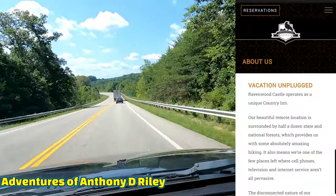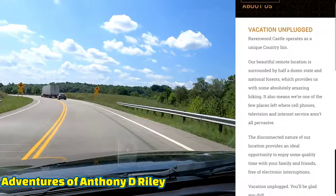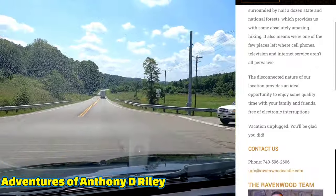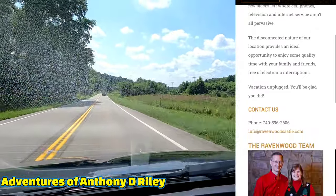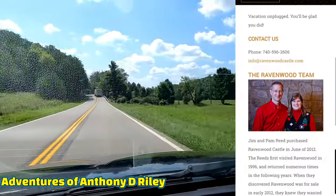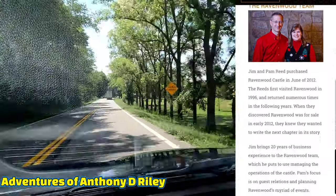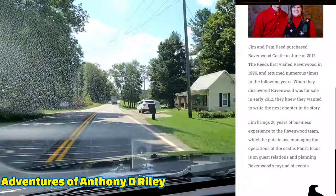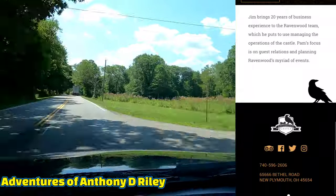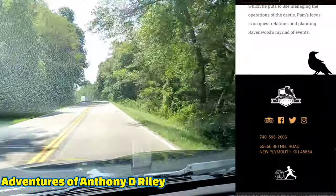If you're new to the channel, please go ahead and consider hitting the like and subscribe button. Alright, so this is Vacation Unplugged. Ravenwood Castle operates as a unique country inn, and their beautiful remote location is surrounded by half a dozen state and national forests, which provides absolutely amazing hiking. It also means one of the few places left where cell phones, television, and internet service aren't all pervasive. The owners here, Jim and Pam, purchased this castle back in 2012.